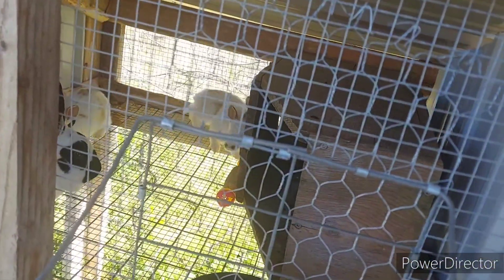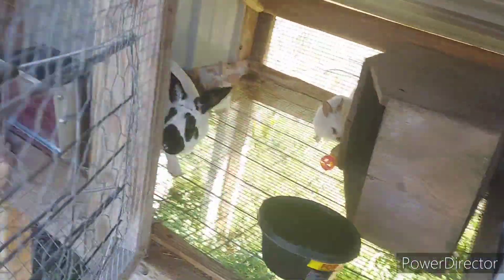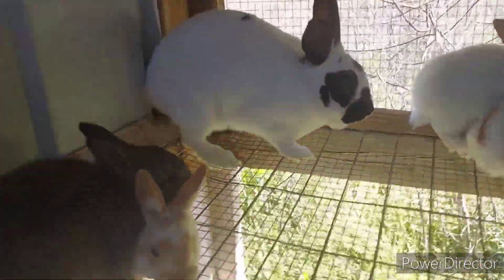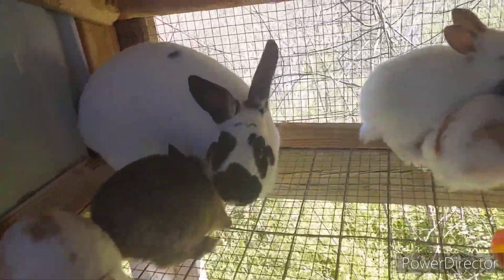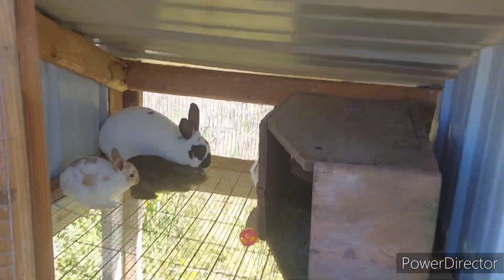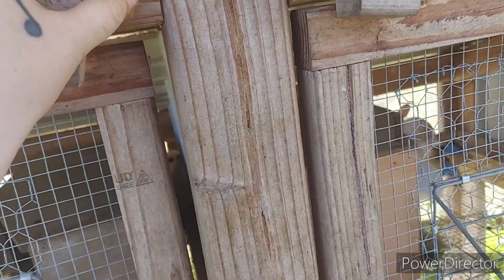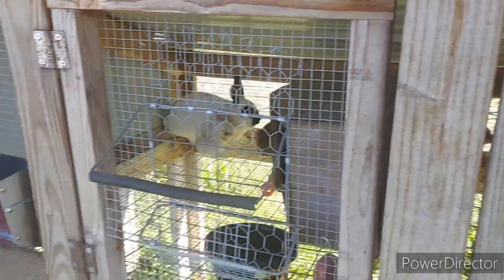And then we've got Oreo's bunch. They like to hide back behind the box — gives them a little bit of security, I guess. We've got two more weeks to go on them and then we'll be weaning them and we will re-breed Cookie Dough and Oreo. And we'll have just all kinds of baby bunnies.